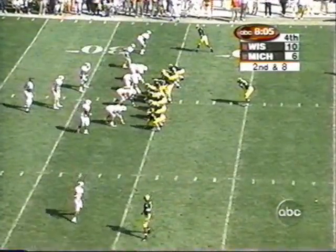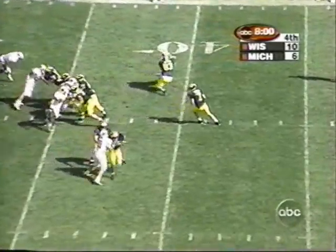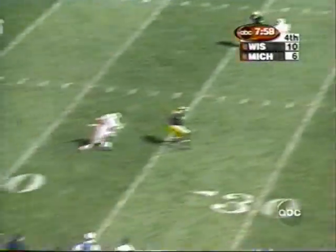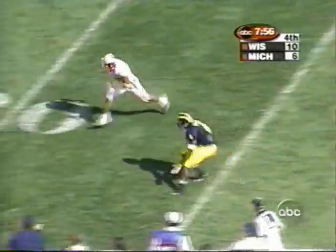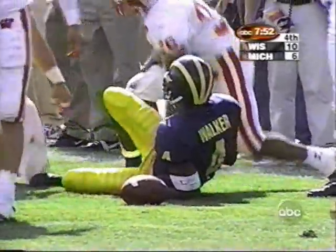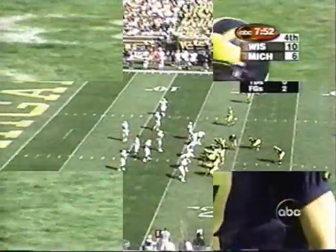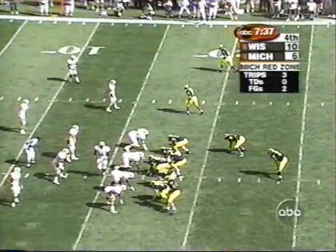Wolverines need about eight yards — they need to get across the 26-yard line. Great protection again, puts it into Walker's hands, and Walker is across the 20-yard line. Marquise Walker from Syracuse — seven catches now for 129 yards. They're driving and doing it on Henson's eye.